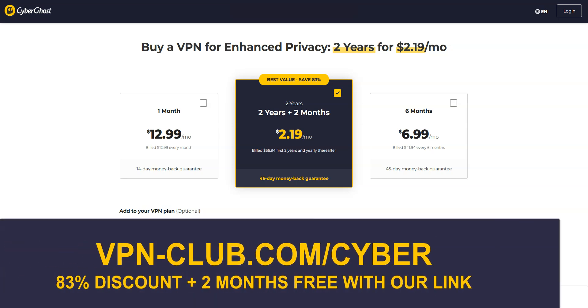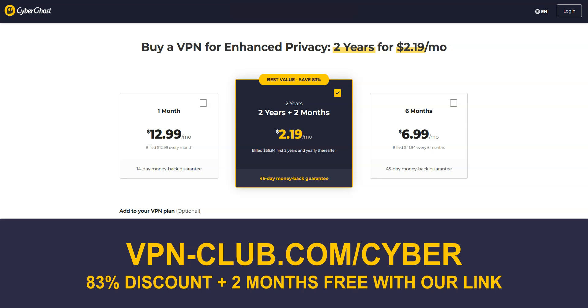To give it a try, visit vpn-club.com/cyber or click on the link under this video. With this link, you will take advantage of an 83% discount and two months free. CyberGhost offers a 45-day trial in the form of a money-back guarantee, which is more than any other VPN service.